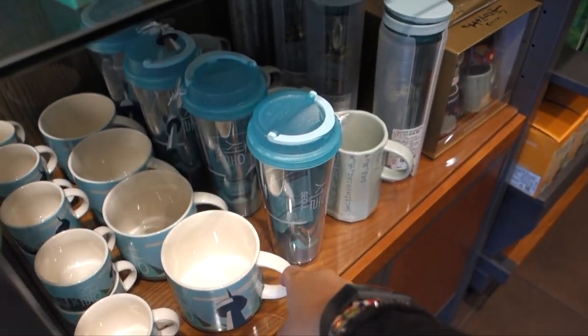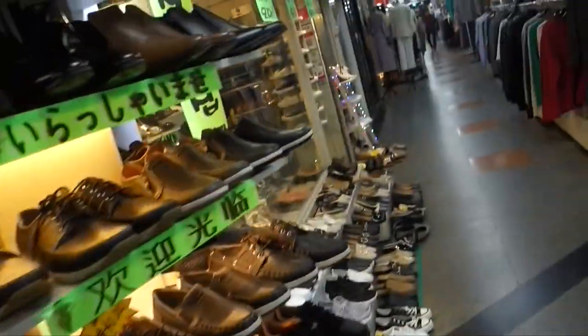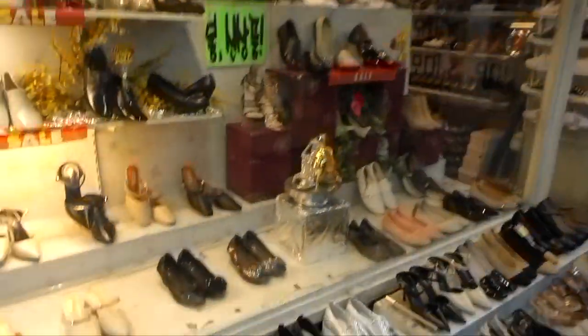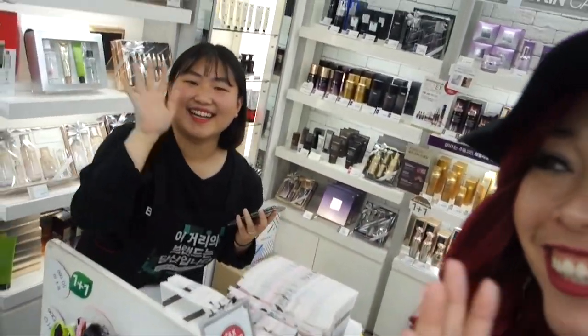We are now shopping underground. First stop, Innisfree. My mom wants to look at shoes first. I got my Innisfree products, and now I'm going to go get my Tony Moly addition mask. There's Tony Moly — my love! This is Moon Sujun, she works at Tony Moly in Jeju. Make sure you check out this place, she is awesome.